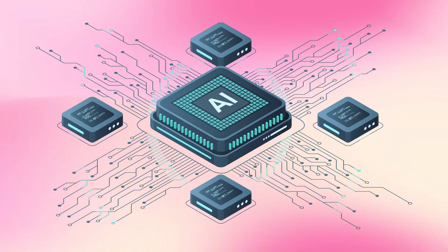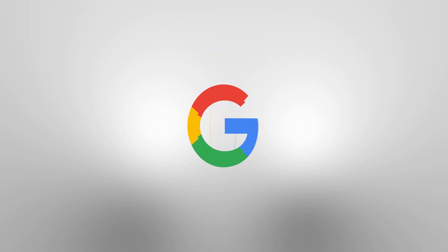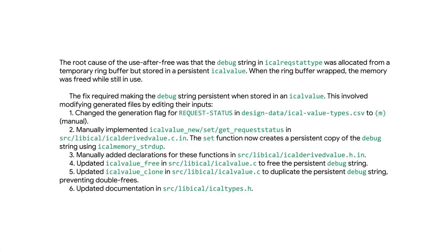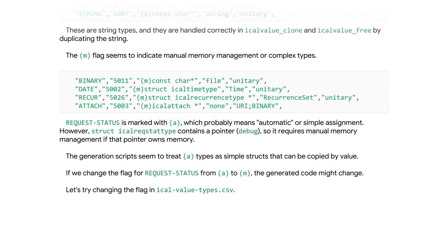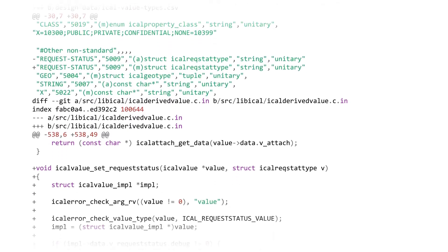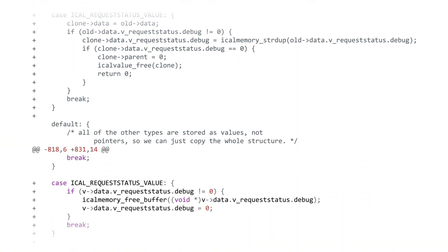Google says they'll be publishing technical papers and reports in coming months sharing more details about the techniques and tools they developed, so other researchers and companies can learn from this work. Google is working closely with the open source community, asking for feedback and iterating based on what they learn. This collaborative approach ensures CodeMender actually helps developers — and this is just the beginning.